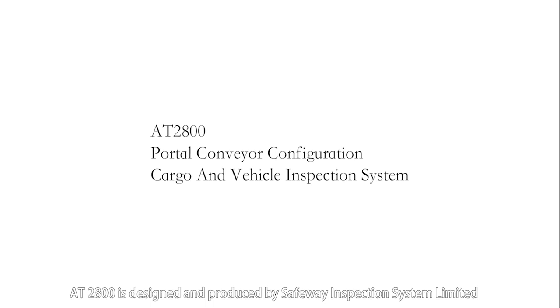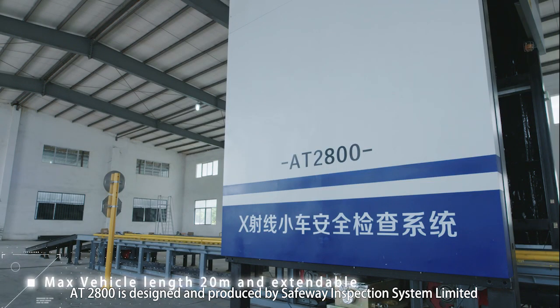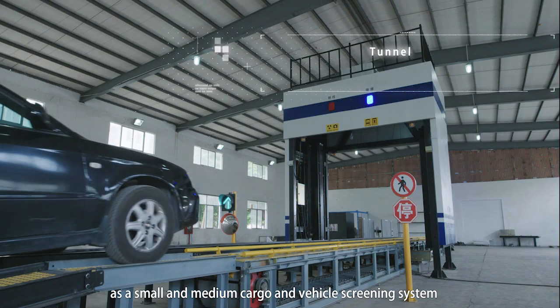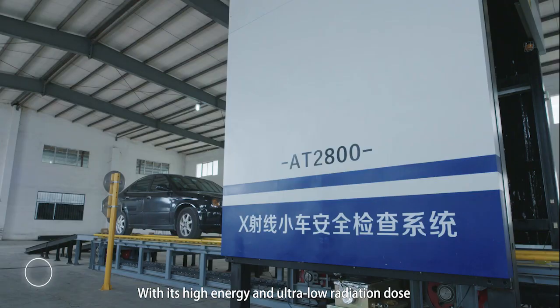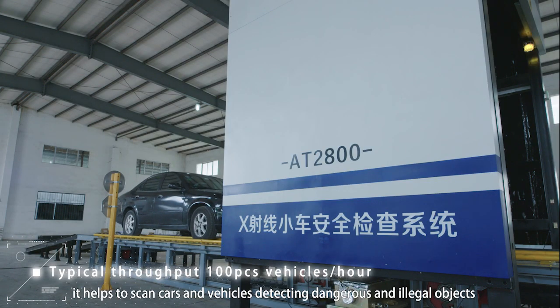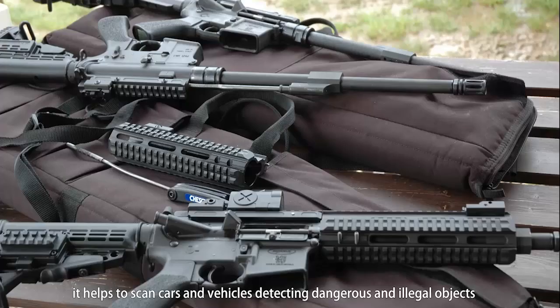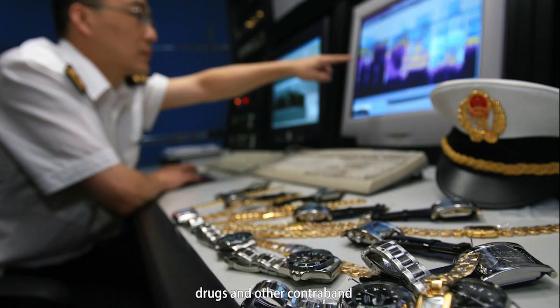AT2800 is designed and produced by Safeway Inspection System Ltd as a small and medium cargo and vehicle screening system. With its high energy and low radiation dose, it helps to scan cars and vehicles, detecting dangerous and illegal objects like weapons, explosives, drugs, and other contraband.